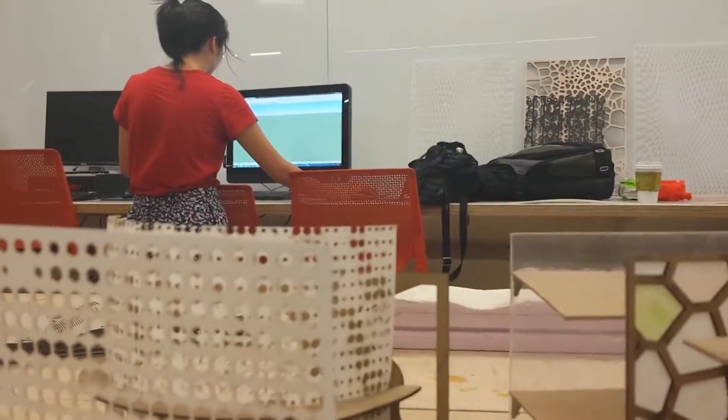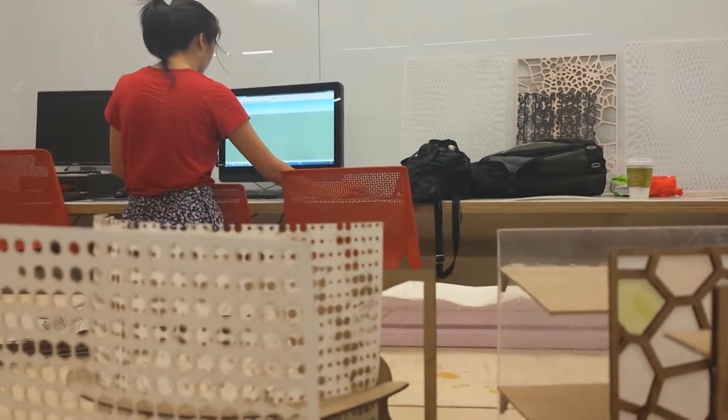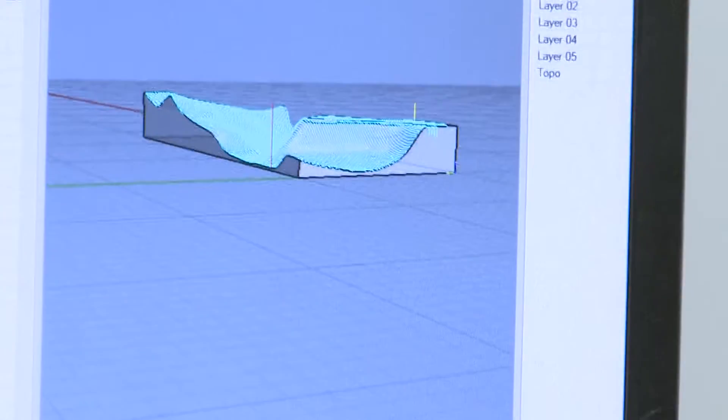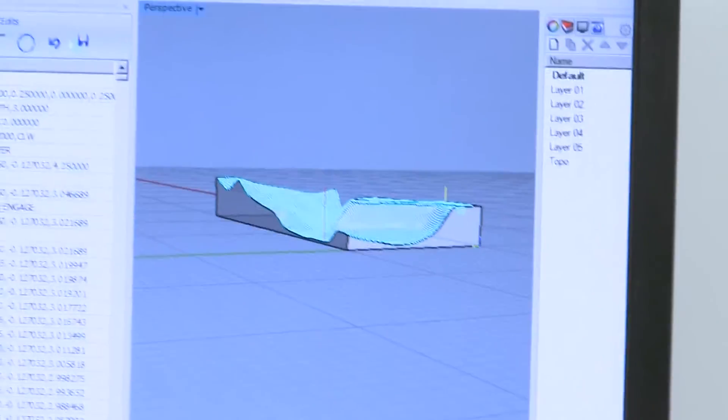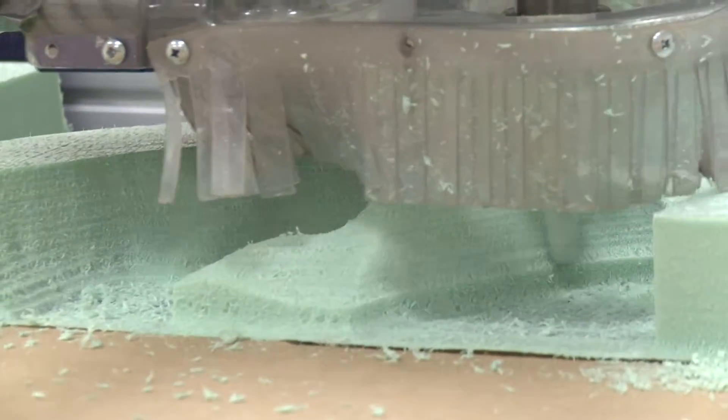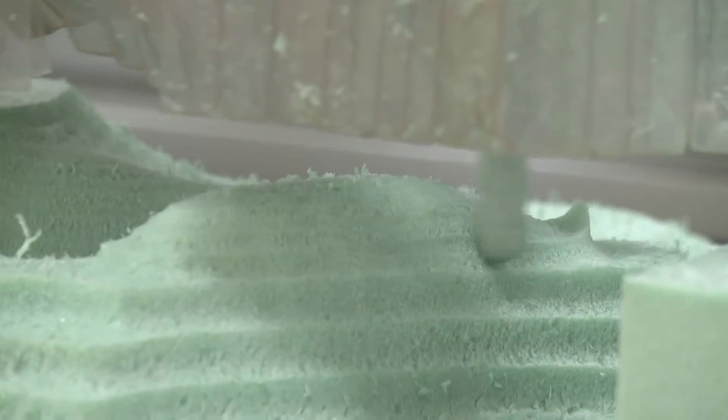The final project was to create some really amazing models. So here's how it starts — this image file is used to program the CNC router, which produces a detailed miniature version of the terrain. Here's the CNC router doing its thing, actually creating a 3D copy of the image file I downloaded from Google Maps.